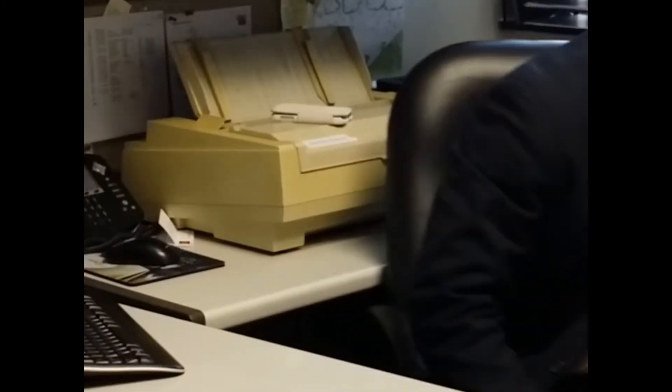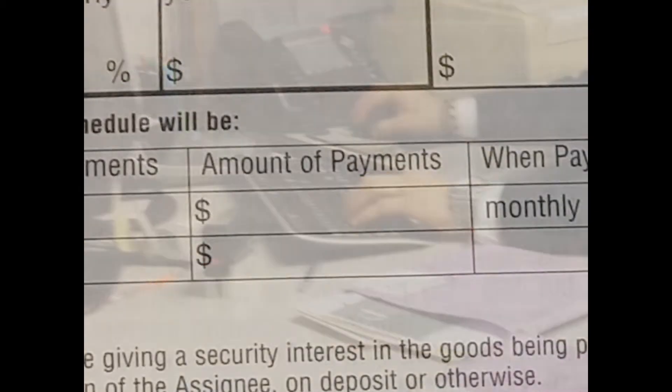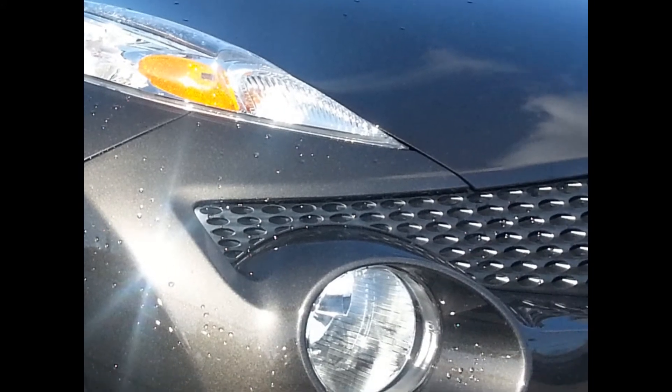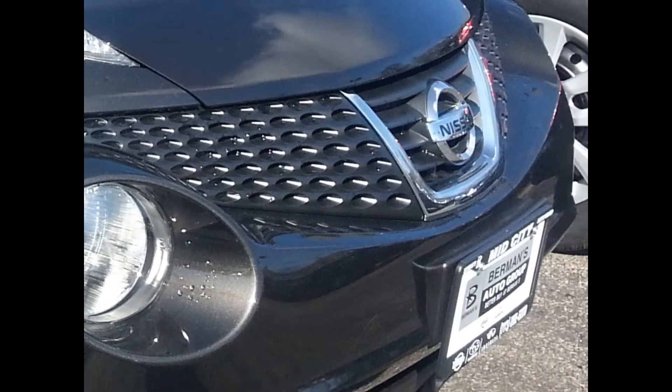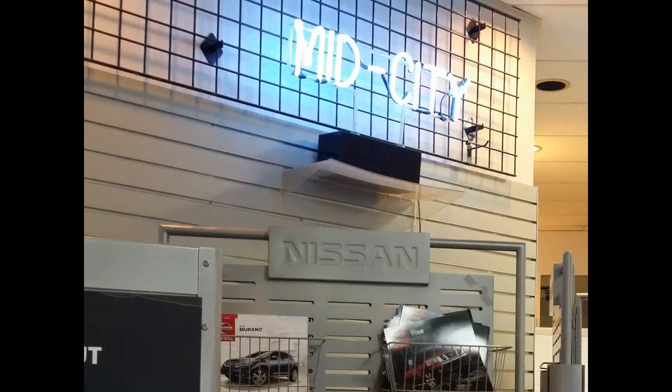Once you arrive in the business office, our business manager will verify your information and offer products to protect your vehicle. You can also expect to know when your first payment will be and if direct payment from a select account is an option for you. We also make sure that the license plate and city stickers comply with all laws. This process can take up to 90 minutes and is to protect your investment and your personal identity.